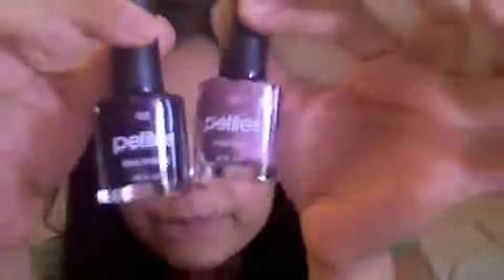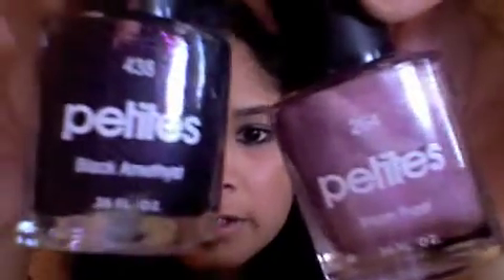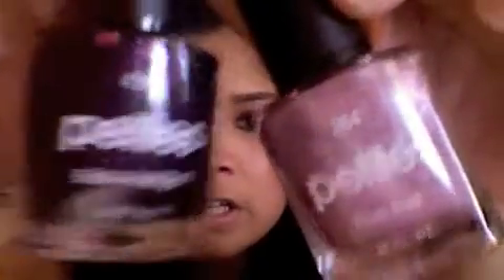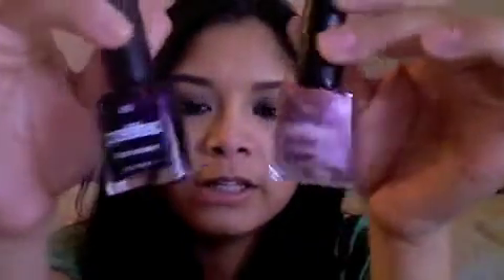Last but not least, I have two nail polishes called Petites. I actually own this one — it's called Black Amethyst, and this one is Plum Frost. Black Amethyst is like a black with a lot, a lot of purple glitter in it — you guys can see that. And then Plum Frost is just like a frosty color. Really, really pretty colors.